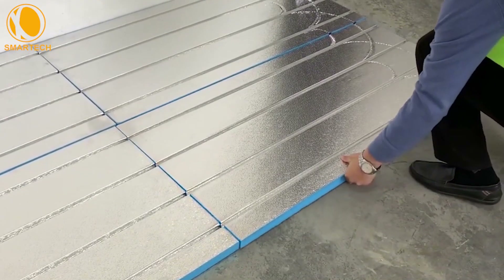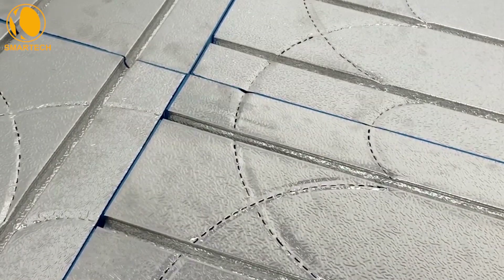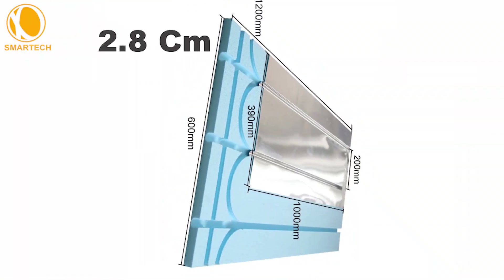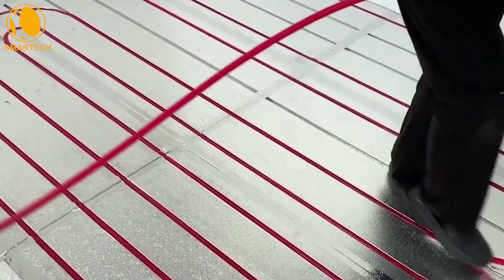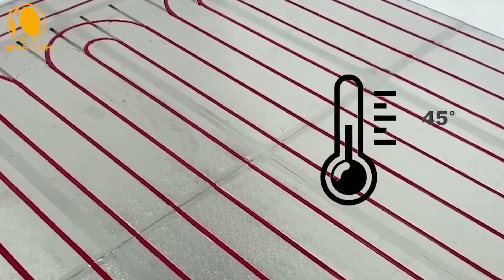For example, the silver version called the CN-130D, complemented with aluminum foil and a total thickness of 2.8 cm, heats very quickly and evenly. The temperature is easily adjustable and can reach 45 degrees Celsius.